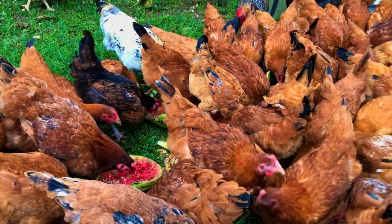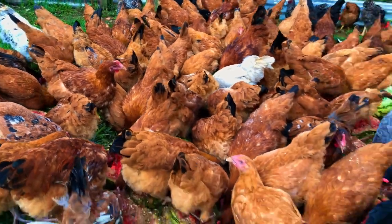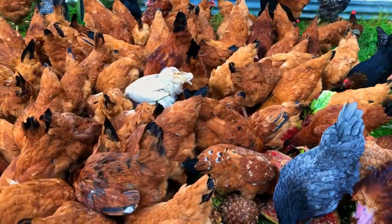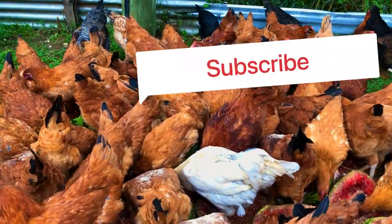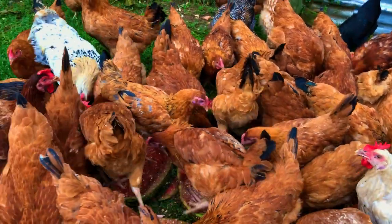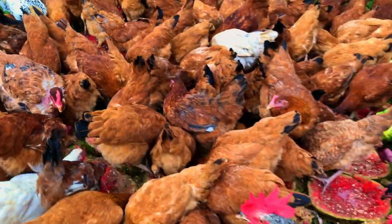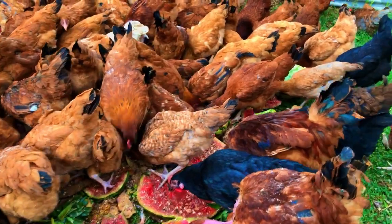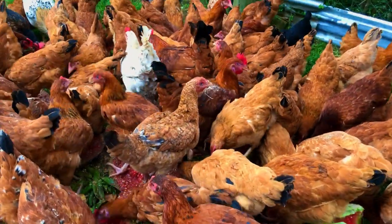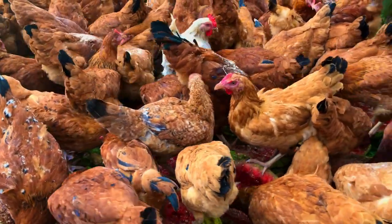Watermelon also contains many nutrients that can help keep your chickens healthy, such as Vitamin A. The benefit of Vitamin A for your poultry is that it helps in the reproductive sector of your hens. If you are keeping hens so that they can lay eggs for incubation, they will produce very healthy chicks after hatching.